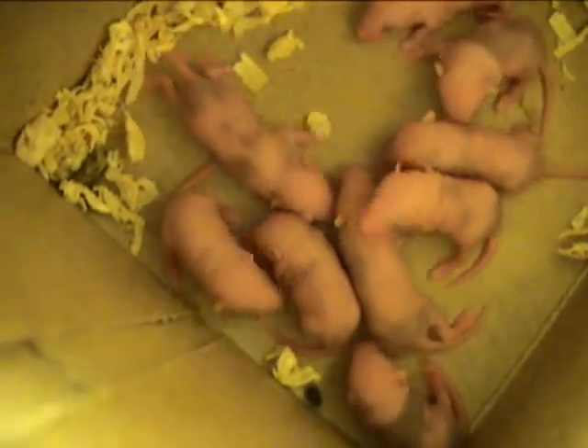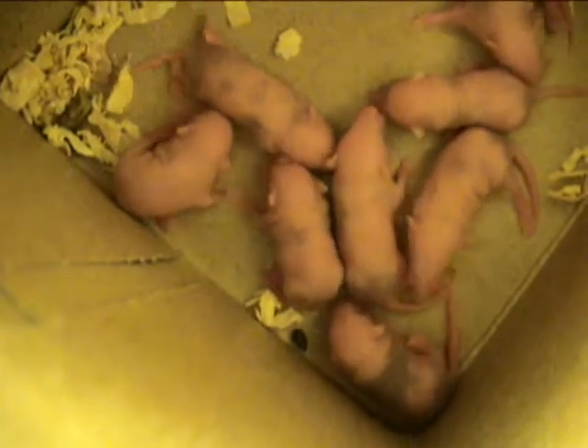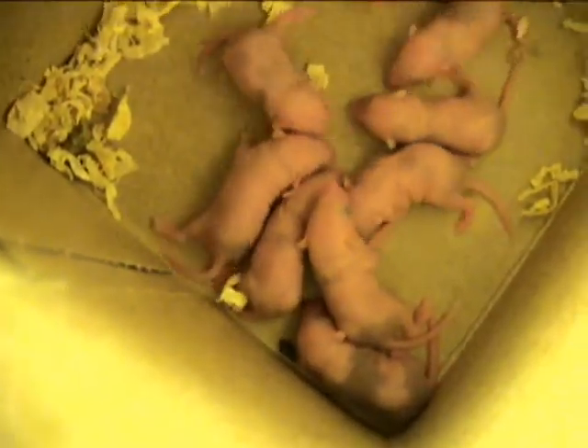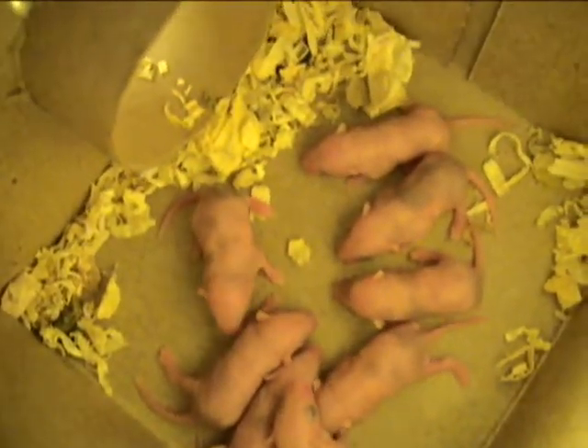Their ears have lifted finally. Their ears were pushed backwards and shut beforehand. They are moving a lot better too. If you can see, they're kind of shoving themselves along the cardboard.